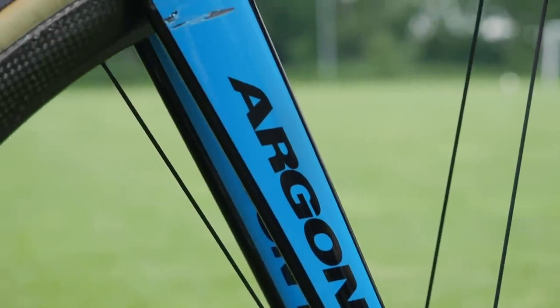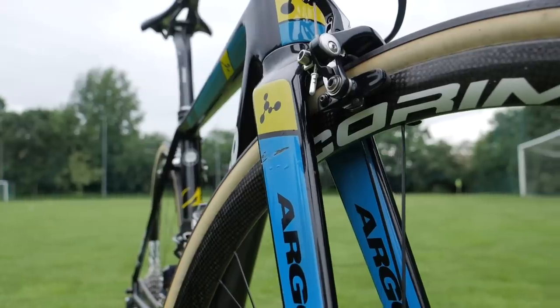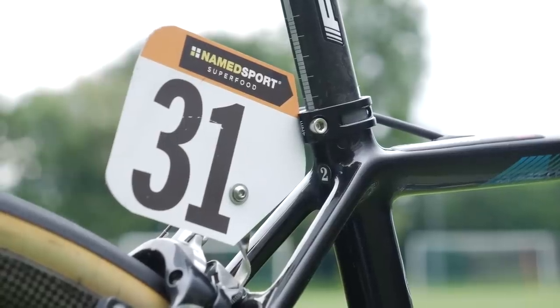The frame is of course painted up in the Astana color scheme and has a few war wounds along the way. This one is his spare bike, as denoted by the two sticker on the rear of the seat tube.